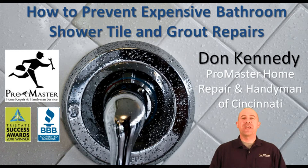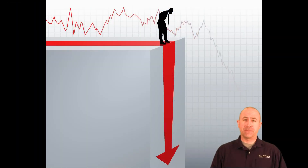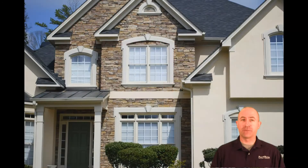Hi there, it's Don Kennedy again with Promaster Home Repair and Handyman of Cincinnati. Today's video is on how to prevent the failure of bathroom shower tile and grout in one simple step. With the impending economic collapse, we've got to find more inexpensive ways not only to maintain our homes but to prevent expensive unnecessary repairs from happening in the first place, and that's what we're going to show you today.